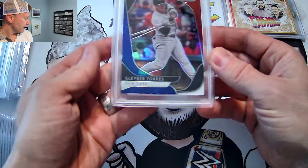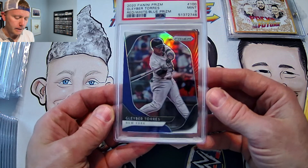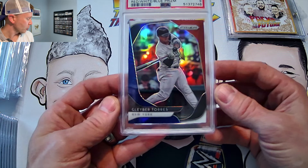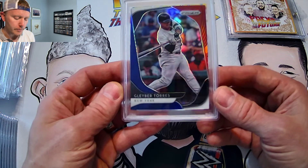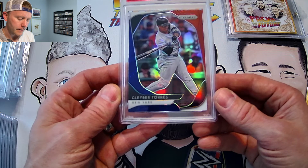We'll start here with a Glaber Torres Panini Prism 2020 Red, White, and Blue PSA 9. Now this was pack-pulled by my friend Ricky — submitted it for him. Good-looking card. Should definitely be able to get his money back for what it cost for this sub.